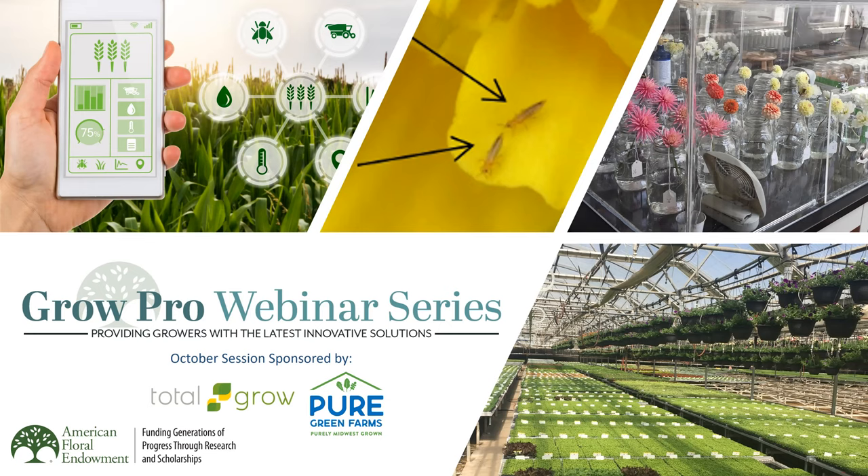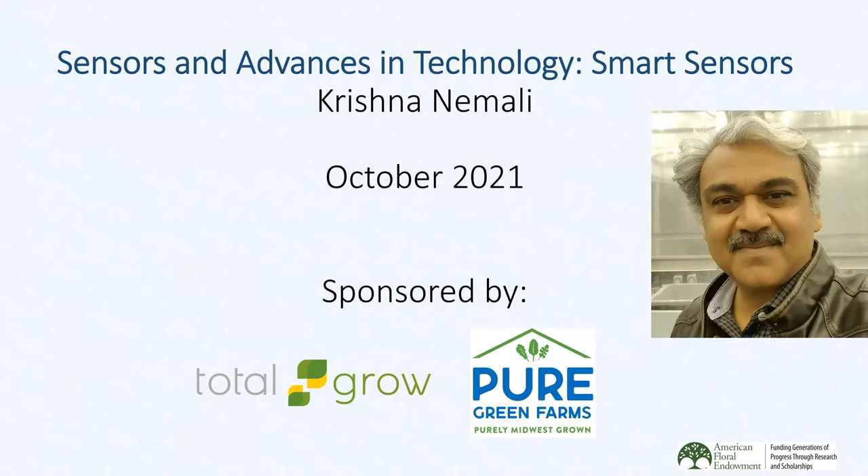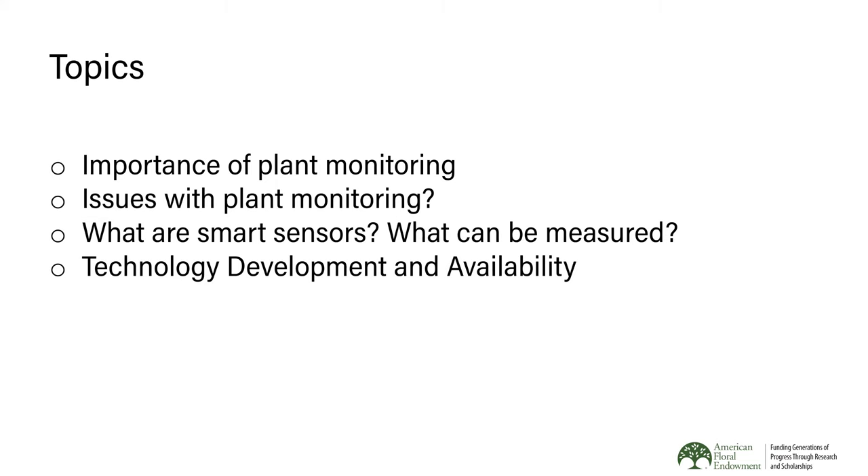Thank you. I really appreciate you for the nice introduction. I also want to thank American Floral Endowment for giving me this opportunity to share our research on smart sensors. The topic for today is sensors and advances in technology, especially focusing on smart sensors. The subtopics include the importance of plant monitoring, issues with plant monitoring, the concept of smart sensors, what can be measured, and how we plan to make this technology available to growers.